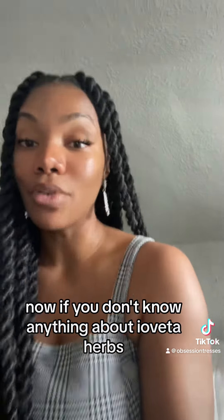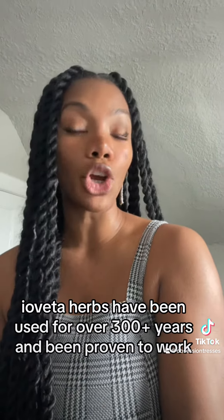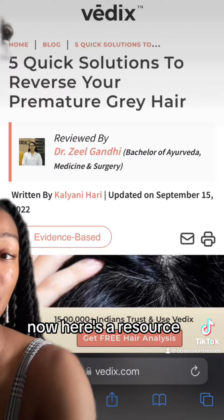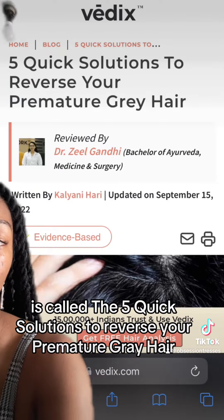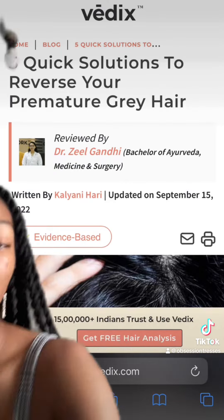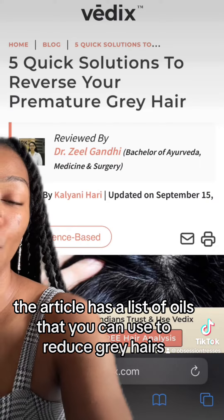If you don't know anything about ayurveda herbs, they've been used for over 300 plus years and been proven to work. Here's a resource called the Five Quick Solutions to Reverse Your Premature Gray Hair, reviewed by an ayurveda medicine doctor, and the article has a list of oils you can use to reduce gray hairs.